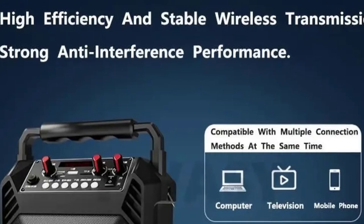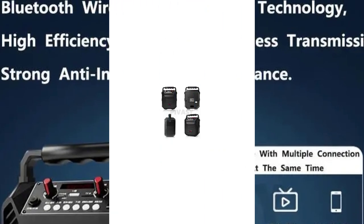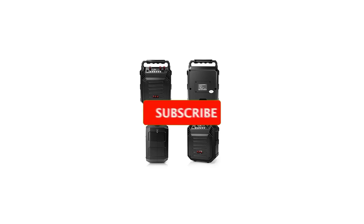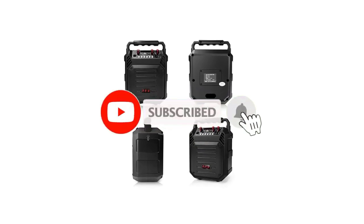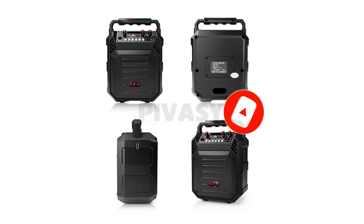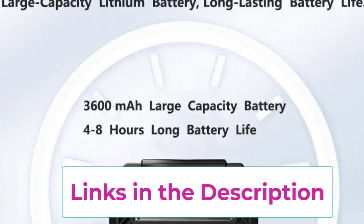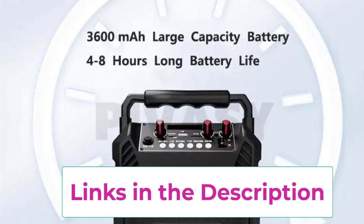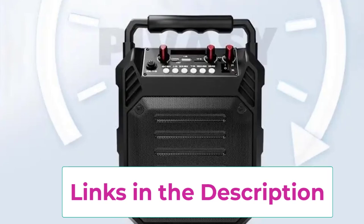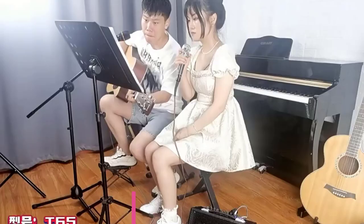Making it ideal for outdoor sessions or spontaneous jam sessions anywhere. Despite its compact size, the 5.25 inch speaker delivers rich full-bodied sound that enhances your instrument's tone. Whether you're practicing alone or performing for an audience, the amplifier is easy to carry and its sturdy construction ensures it can withstand the rigors of travel. Perfect for musicians looking for a reliable, portable, and high quality amplifier, this speaker combines functionality and convenience in one sleek package.